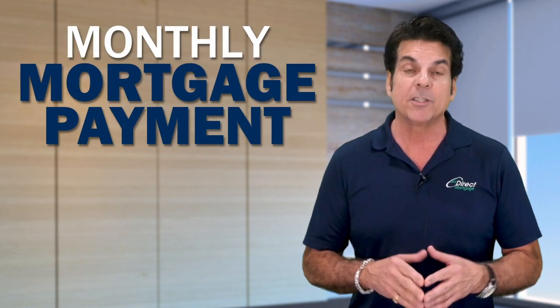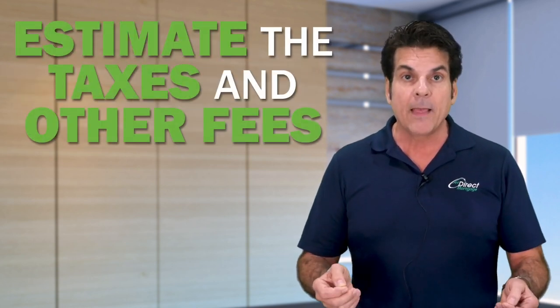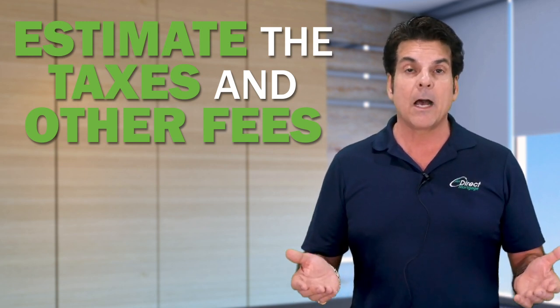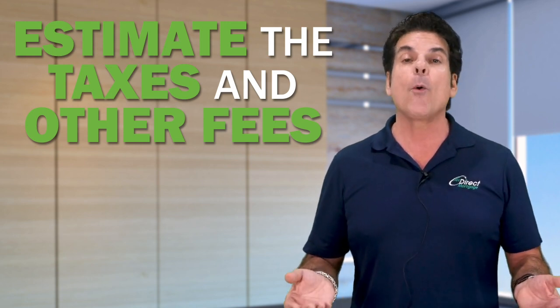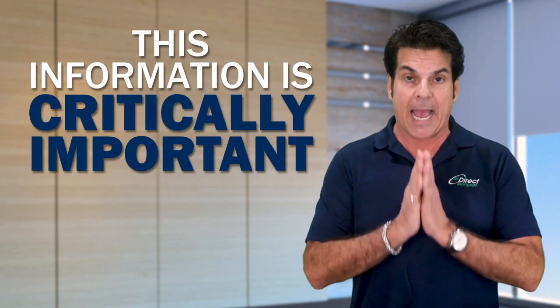Now lastly, your pre-approval is based on your monthly mortgage payment, which is going to include your taxes and insurance at least. So it's important to let your lender know an estimate of what the taxes are, and also if the property may be in a flood zone, you may need flood insurance. Or it could be a condo or a co-op where you're going to need to handle a maintenance fee or an HOA fee. All this information is critically important so your pre-approval is accurate for you.